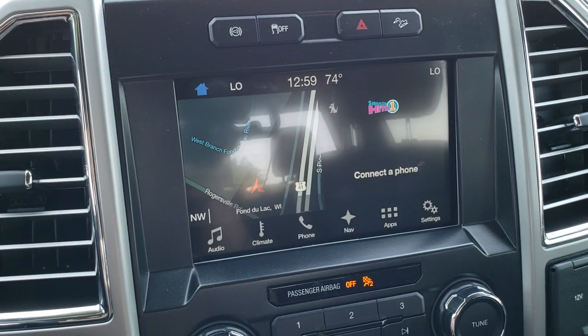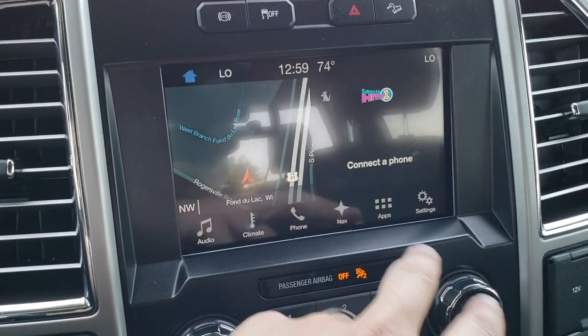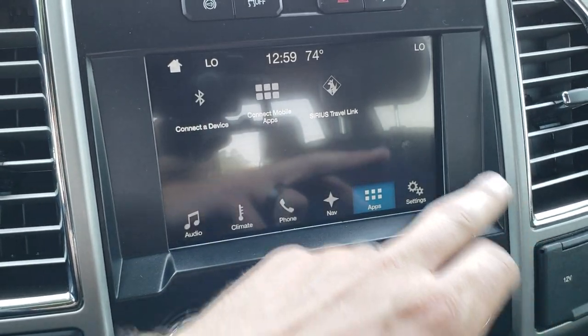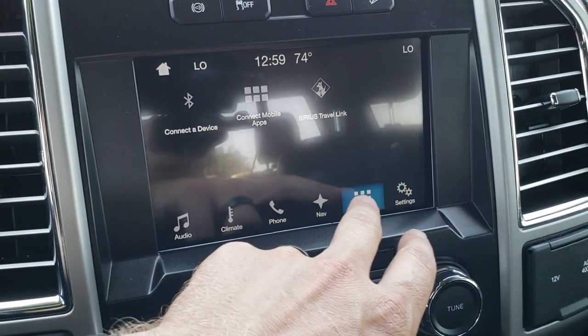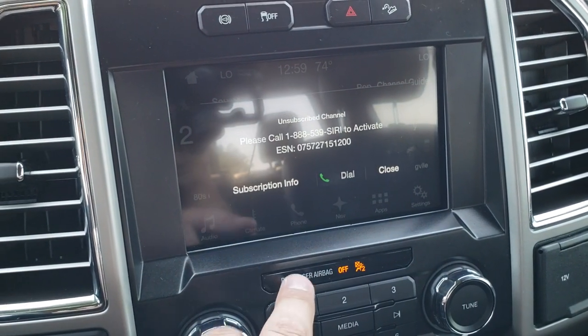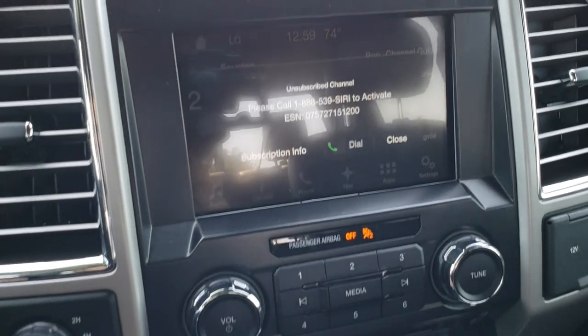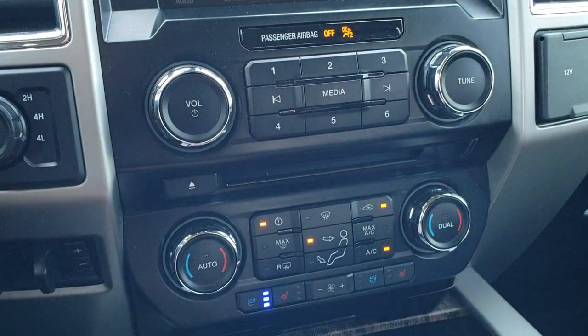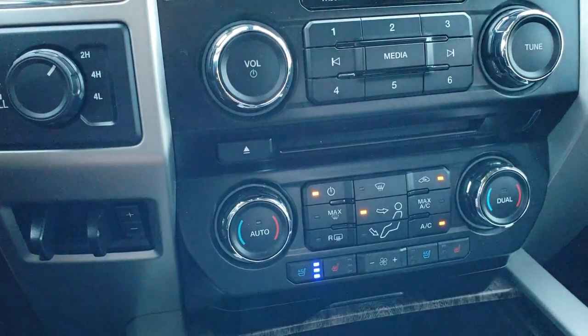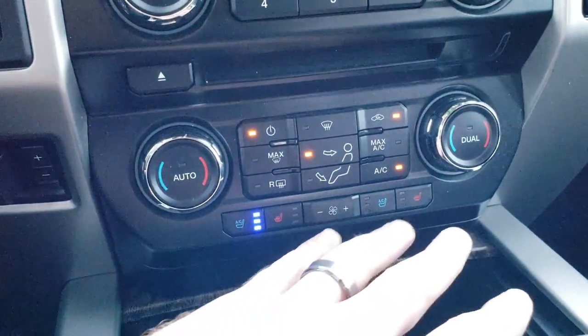If you go to the home screen, you can see you've got all your apps. I believe it has Android Auto and Apple CarPlay capabilities. You've got your audio here as well — AM, FM, Sirius satellite radio capabilities. You do get a CD player right here. Dual climate control, factory brake controller, turn dial four-wheel drive, heated and cooled seat buttons.